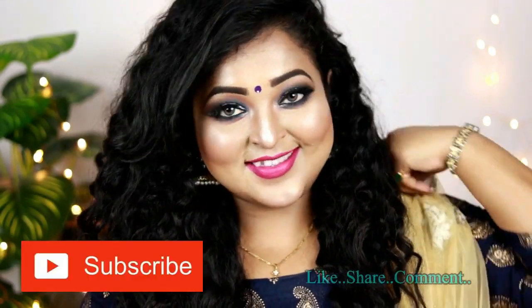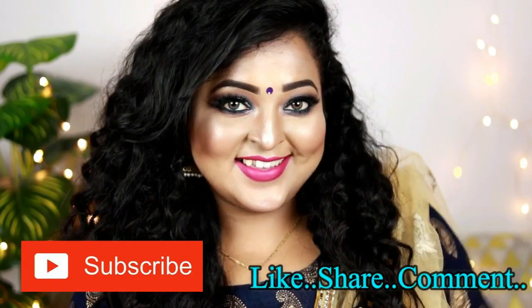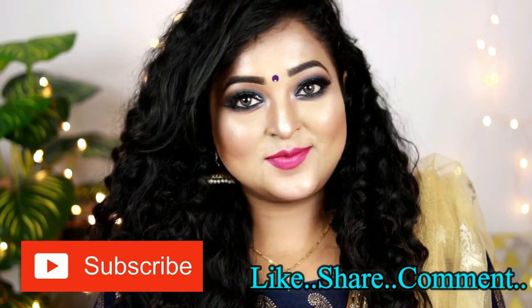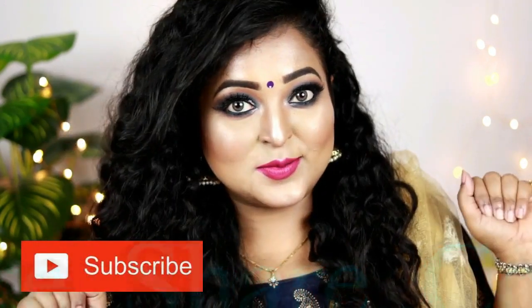So this is the finished look, guys! I hope you really liked this video. If you did, please hit the like button and subscribe to my channel for more videos like this. If you want me to do any other makeup tutorial, please leave a comment below — I would surely do it for you. See you soon, guys. I love you, bye!